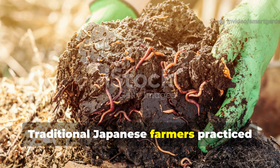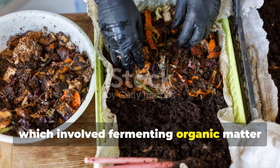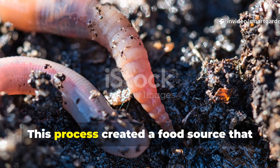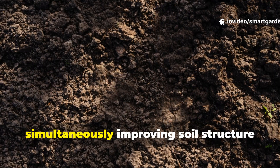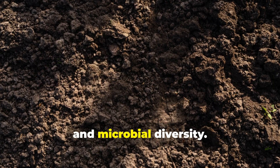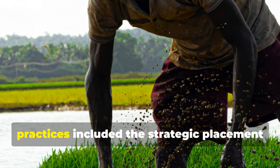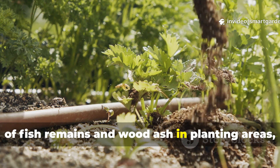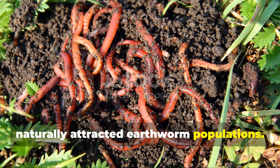Traditional Japanese farmers practiced a technique called bokashi, which involved fermenting organic matter with beneficial microorganisms before soil incorporation. This process created a food source that earthworms couldn't resist while simultaneously improving soil structure and microbial diversity. Similarly, indigenous American agricultural practices included the strategic placement of fish remains and wood ash in planting areas, creating nutrient-rich zones that naturally attracted earthworm populations.